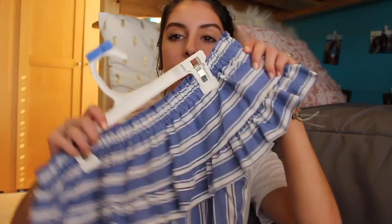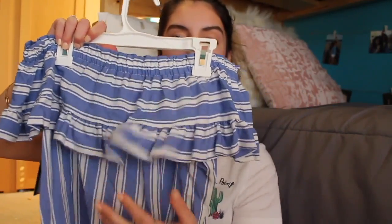Okay, so the first place I went to was Target. The first thing I got was this Burt's Bees facial oil. The next thing I got was this new phone case — it has pretty flowers on it. I also got this dress; it's an off-the-shoulder dress with a little ruffle at the top.